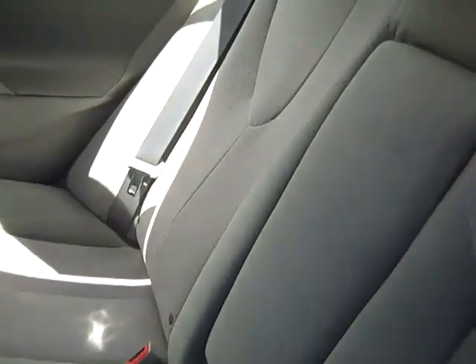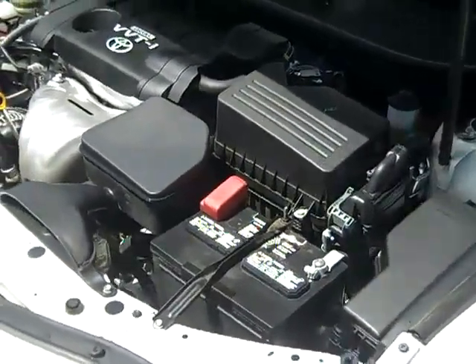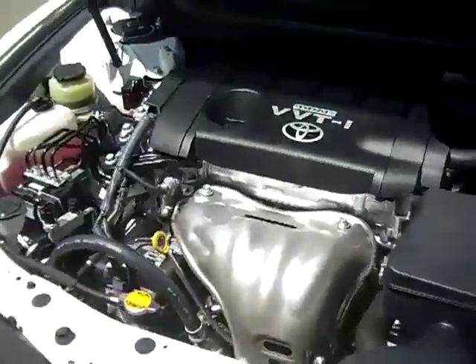Here's your back seat and some more cup holders. The engine is a 2.5 liter and it's really clean.